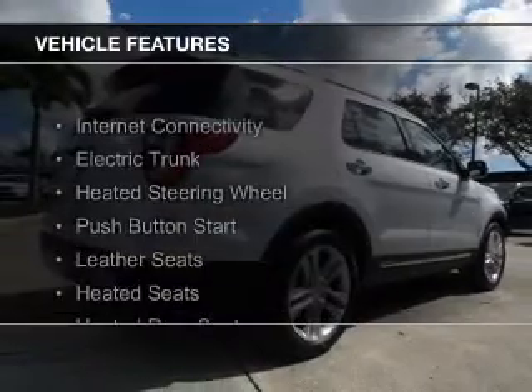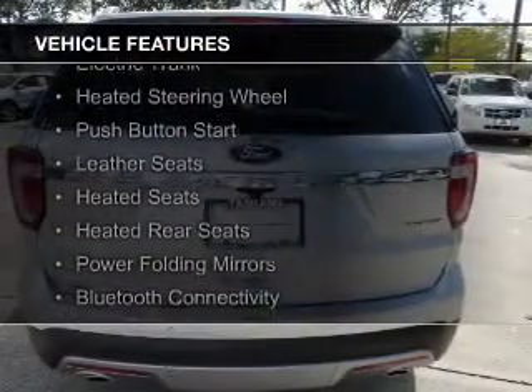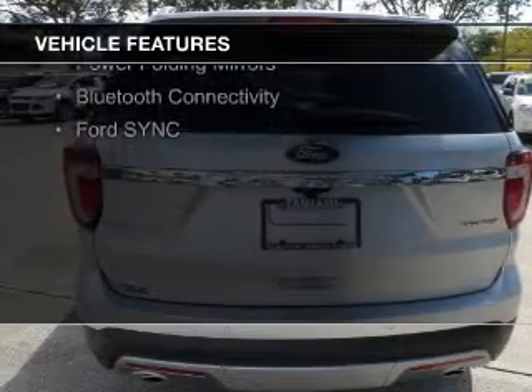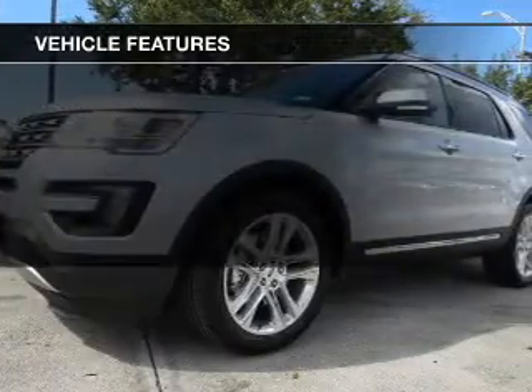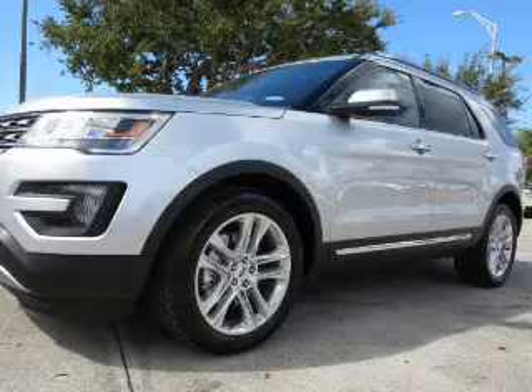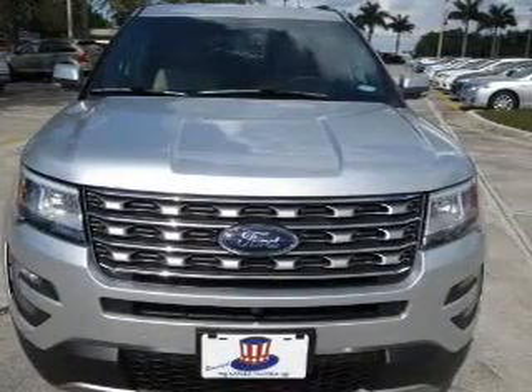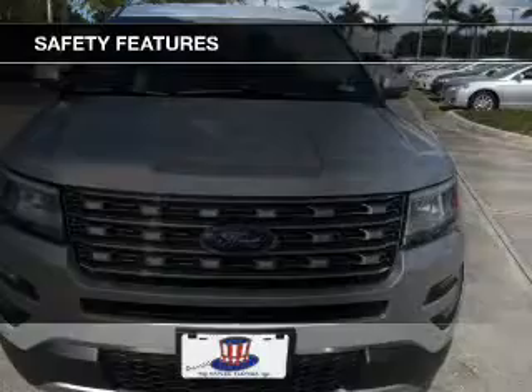The features include internet connectivity, electric trunk, heated steering wheel, push-button start, leather seats, heated seats, heated rear seats, power folding mirrors, Bluetooth connectivity, and Ford Sync voice activation.